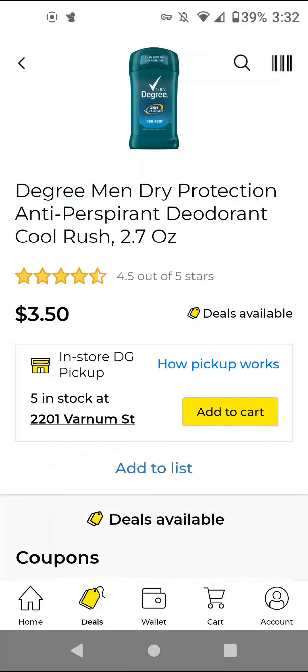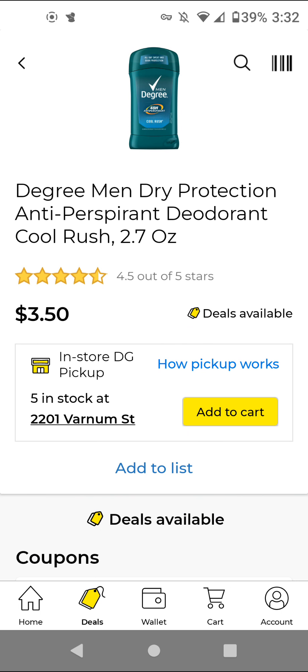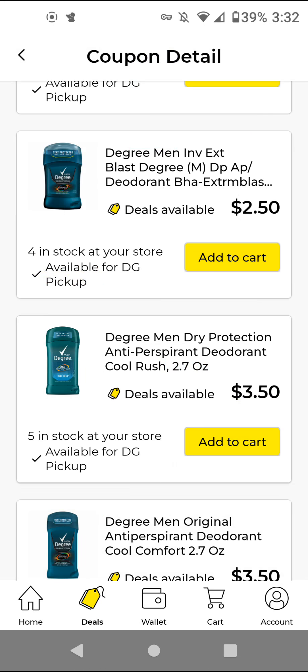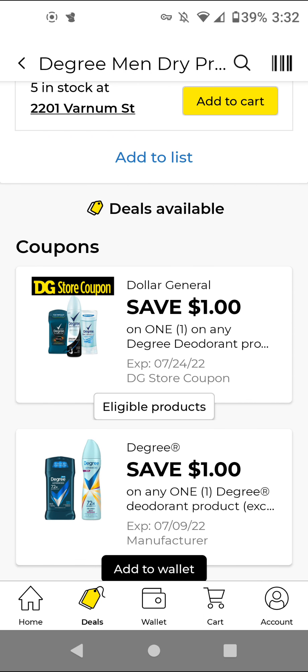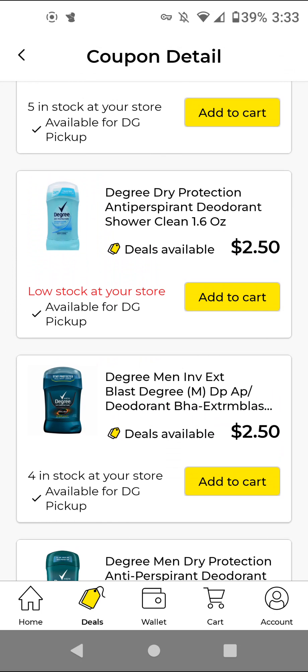But if you still have that $1 off store coupon — I think we received it either last week or the week before — you'll buy two of the larger 2.7-ounce size for $7.00. We have a $1 off Manufactured Digital coupon and a $1 off store coupon, so it'll make it $5.00 for two. Actually, I think this is a $1 off three store coupon, so you only get one. Get one of the $3.50 item and use this $1 off three store coupon and a $1 off Manufactured Digital — it'll make it $1.50. So you get a larger size product for the same price as the $2.50 item if you still have the store coupon.